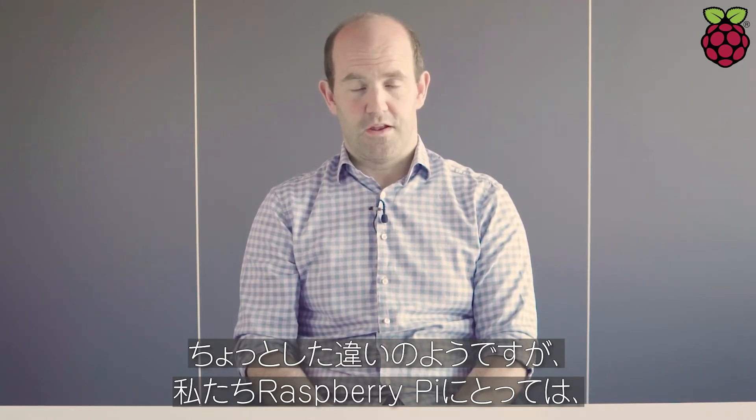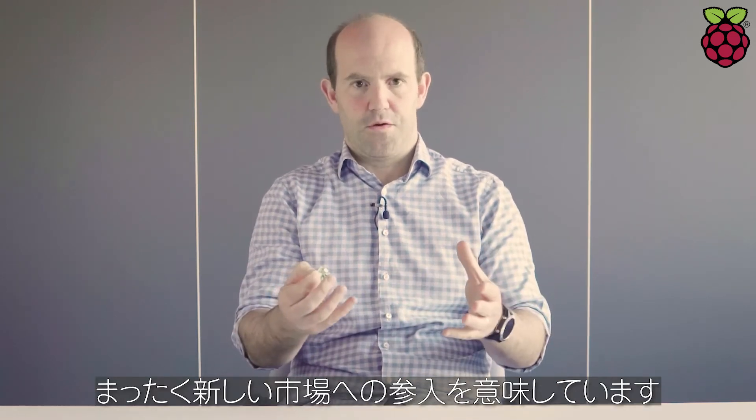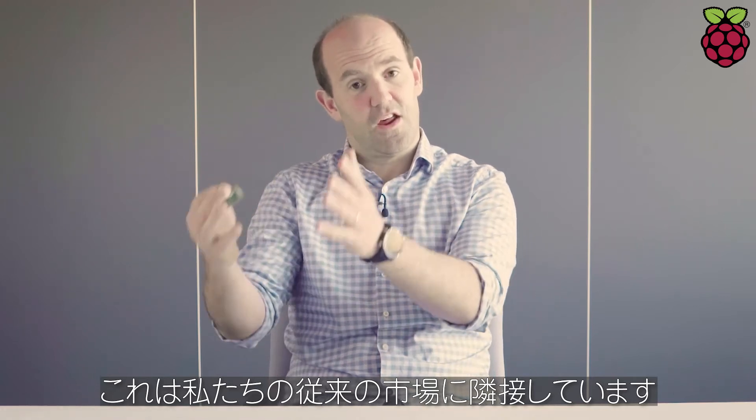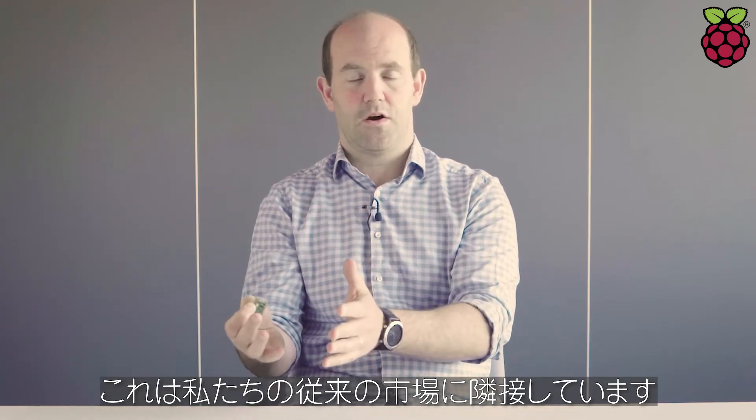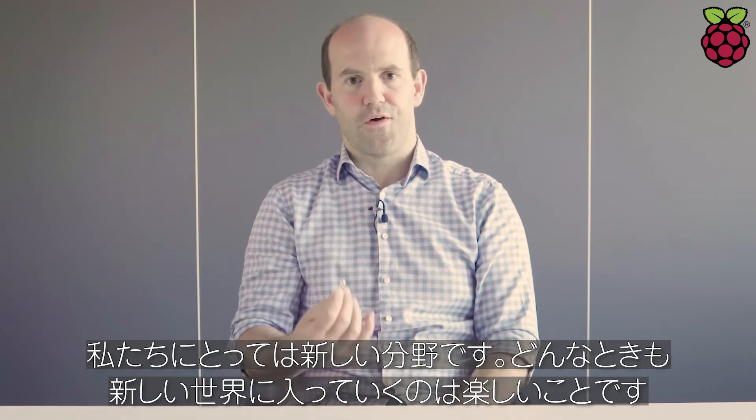So that's a bit of a difference. And this really, for us at Raspberry Pi, represents us entering an entire new market. It's an adjacent market — it's next to the market that we're used to, but it is nonetheless a new space for us to move into. And it's always fun to do new things.